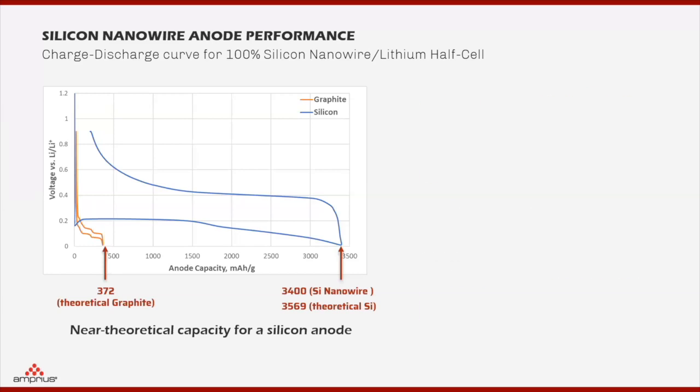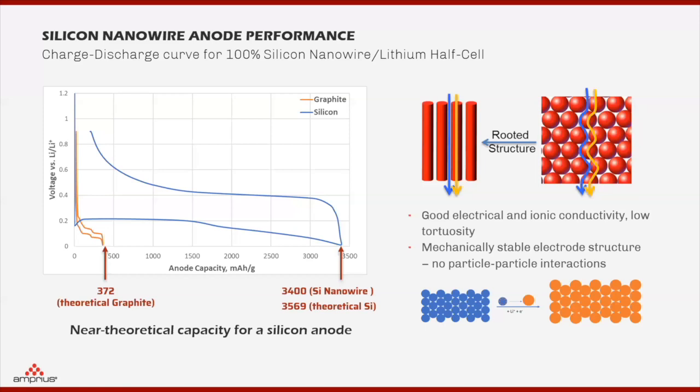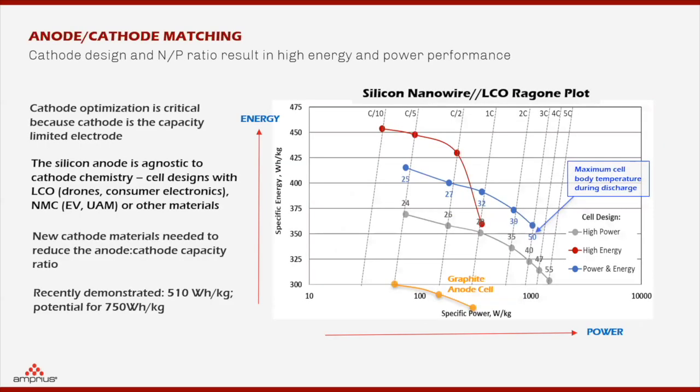This is the typical discharge curve. You can see our silicon nanowire anode capacity is very close to the theoretical limit — we can reach 3,400 milliampere-hours per gram. The picture on the right-hand side demonstrates the advantage of a silicon nanowire structure compared to the silicon graphite structure.